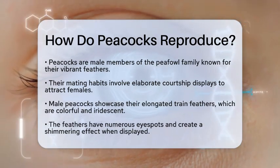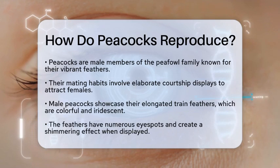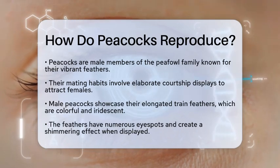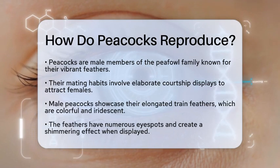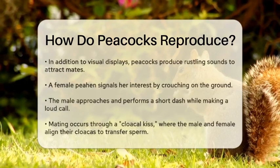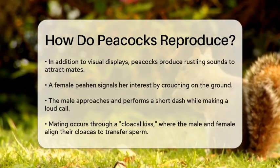When a male peacock wants to attract a female, he showcases his elongated train feathers. These feathers are not just colorful — they have iridescent qualities and feature numerous eye spots. The peacock raises and vibrates these feathers, creating a shimmering effect that catches the eye. Along with this visual display, he also produces a rustling sound, which plays a key role in drawing in potential mates.